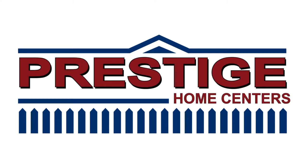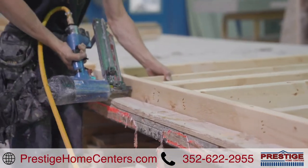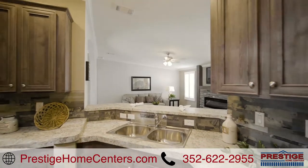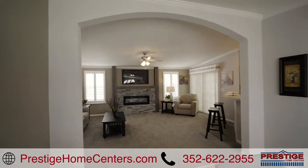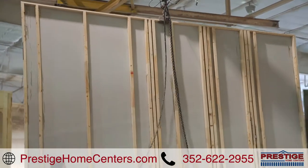Prestige Homes is a vertically integrated company. We build, insure, sell, and finance the home direct to the buyer at wholesale prices. This complete operation allows us a higher level of quality control from start to finish. We take pride in every step of the process so nothing is overlooked.